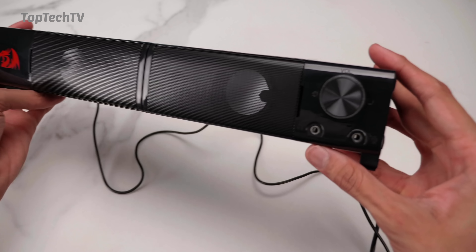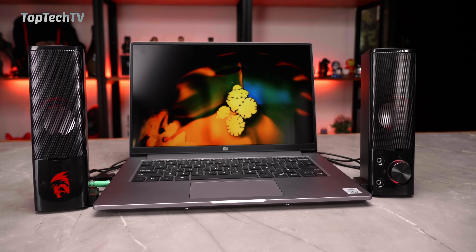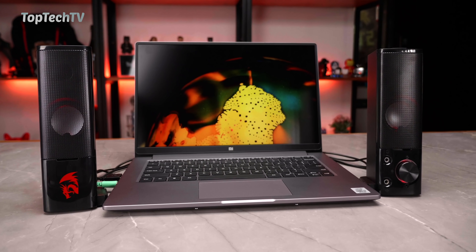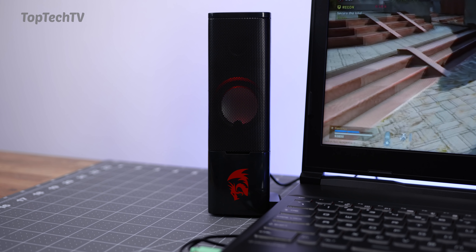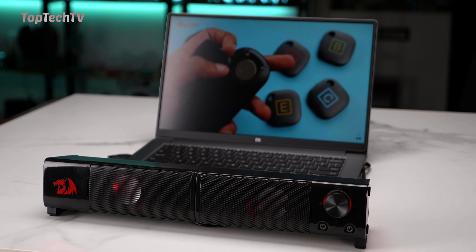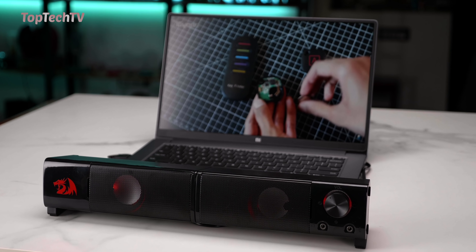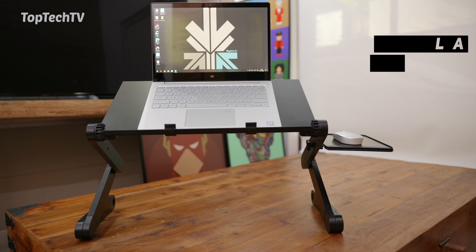The soundbar setup can be placed in front or just below your monitor for a really nice gaming experience. The speakers have a nice design, good build quality, and the sound experience — especially when converted into a soundbar — is pretty impressive as well. All in all a pretty good package; definitely go check these out if you're looking for a speaker set.